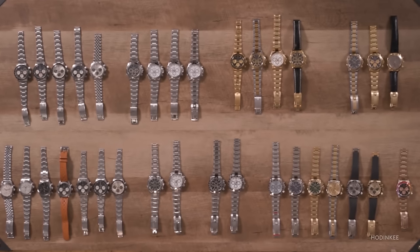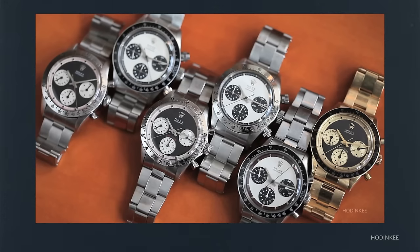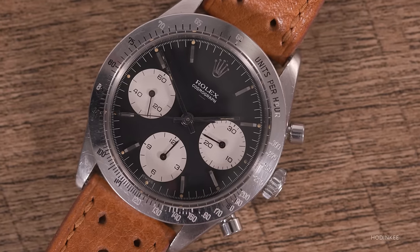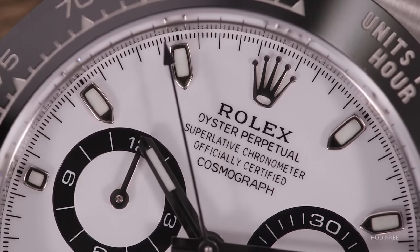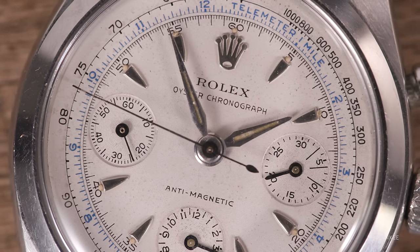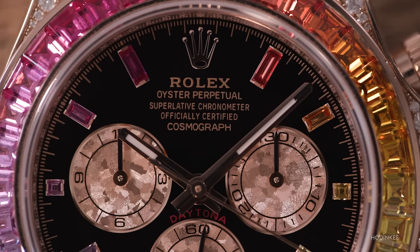We have a pretty crazy spread here on the table in front of us. It's kind of a big day. You've seen Reference Points on the Paul Newman Rolex Daytona in the past. What you're seeing on the table is the Rolex Daytona in the non-Newman variety, which means a lot more watches, a lot of history, and just vintage and modern craziness.